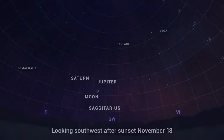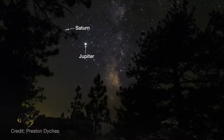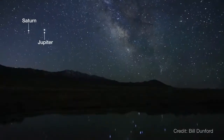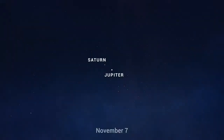On November 18th and 19th, enjoy a lovely crescent moon near Jupiter and Saturn after sunset. The two planets have been brilliant highlights of the night sky for much of this year and are now getting closer together in advance of their super close pairing in mid-December. More about that next month, but for now be sure to watch as they draw a little nearer to each other each week.